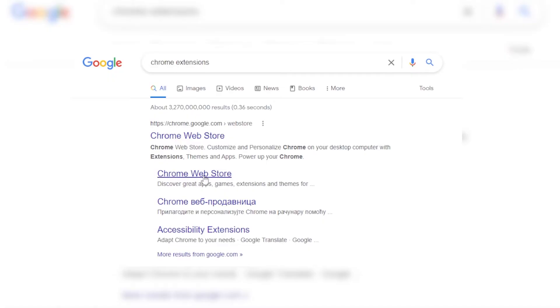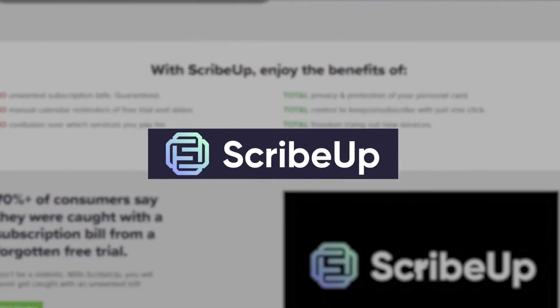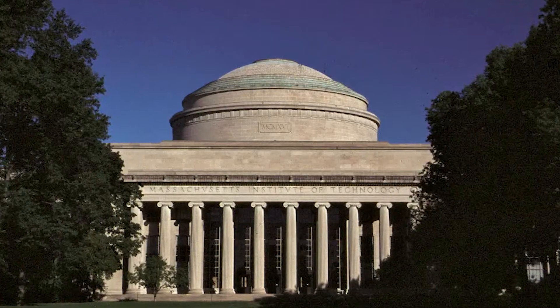This Chrome extension ScribeUp really comes in the clutch because first off, it was made by some MIT students that, like us, were consistently getting charged for subscription services that they forgot about. So they decided to go ahead and make an app to fix this issue.